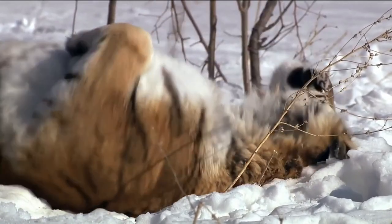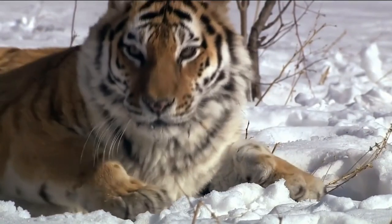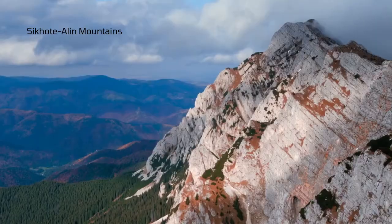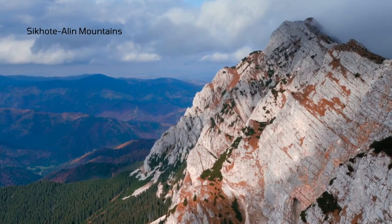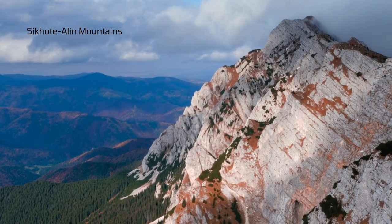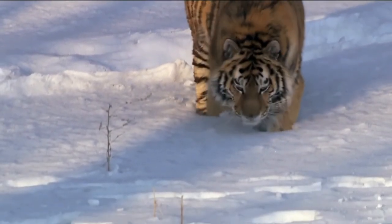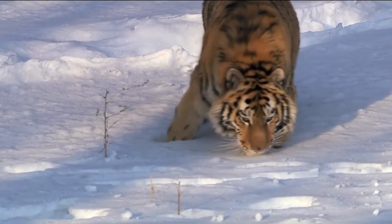Besides dense vegetation, Siberian tigers also prefer to have large hollow trees and caves in their habitats. In the Sikhote-Alin mountains, these tigers can prey on musk deer, sika deer, and Manchurian moose. The prey density is high at the central Sikhote-Alin mountains.